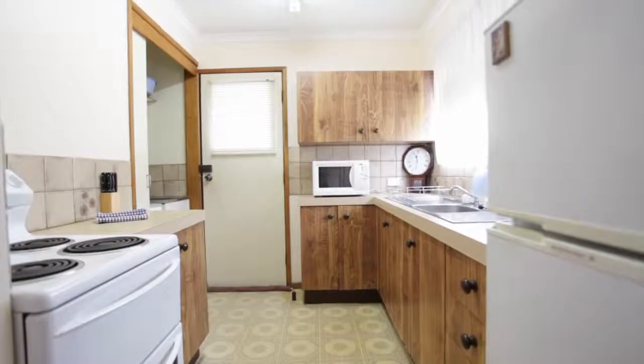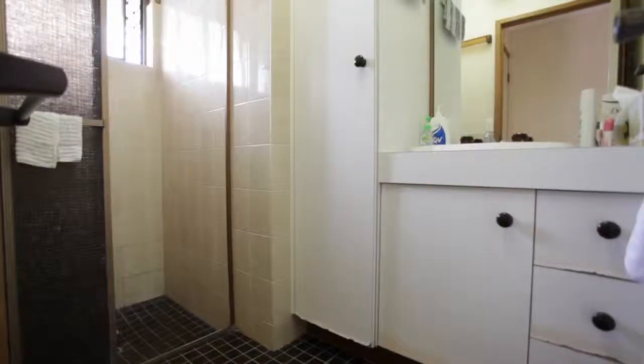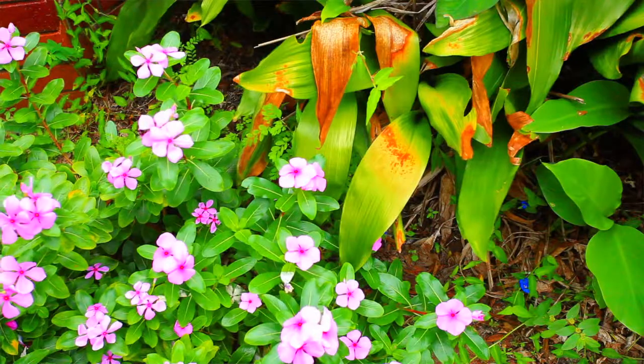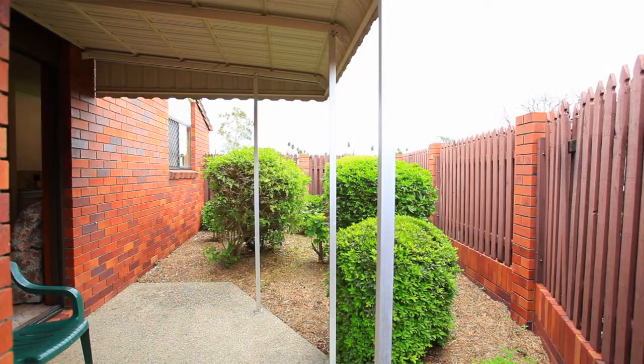In this location you get properties selling well over $800,000, $900,000. This property is amongst all of those and we're talking well under $250,000 here. Do yourselves a favour, get into this location if you can while the prices are still where they are.